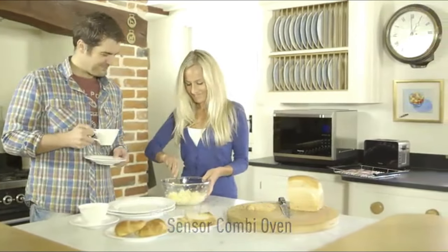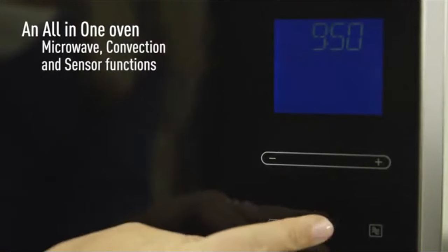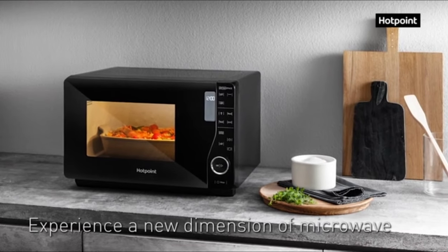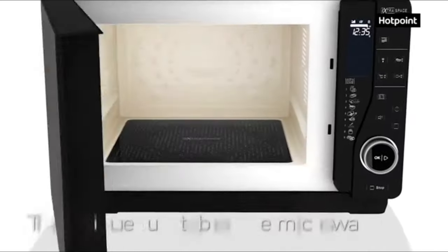We have classified the options in the market based on the best for cooking, grilling, baking, roasting and more in this presentation. Please be sure to wait till the end of this video when we will give you more information on where to get the best price right now.